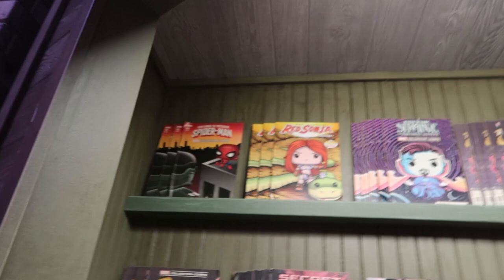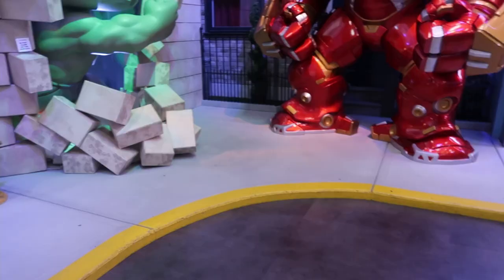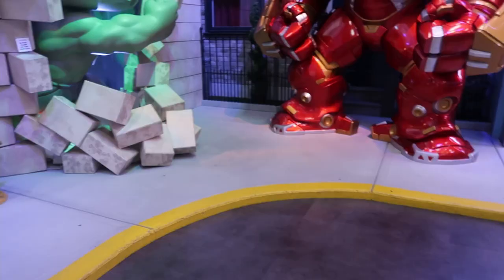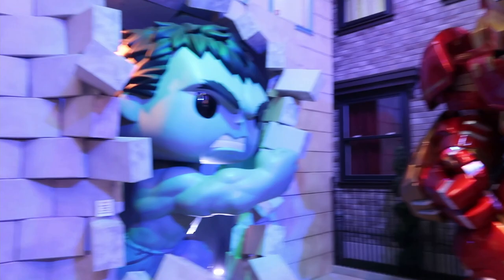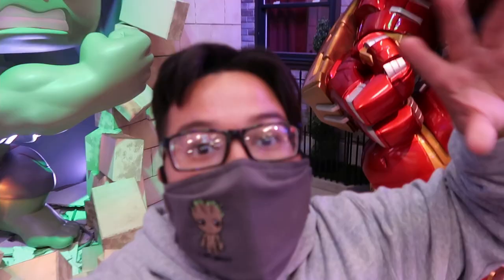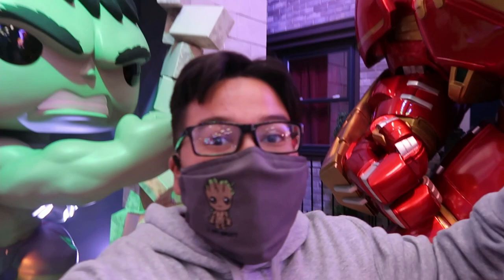The comics aren't actual books you can take, but you can get Funko books here. Up there is Captain America — I think it's the Age of Ultron look. And then the last Marvel section, probably my favorite: the Hulkbuster smashing through the wall, and then Hulk right there. This display is super awesome, and that's everything for the inside — all the statues and displays.